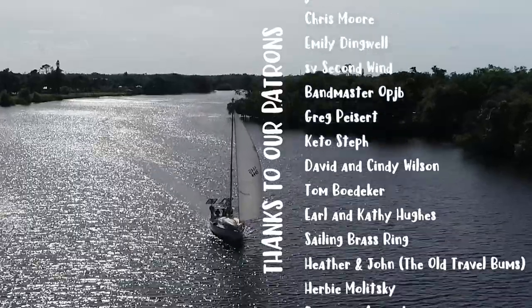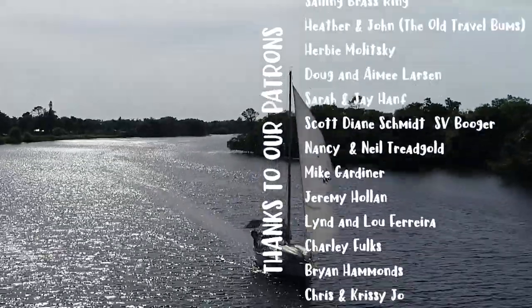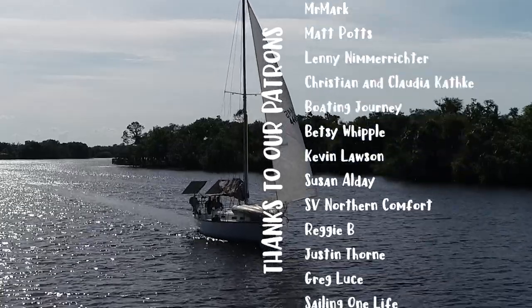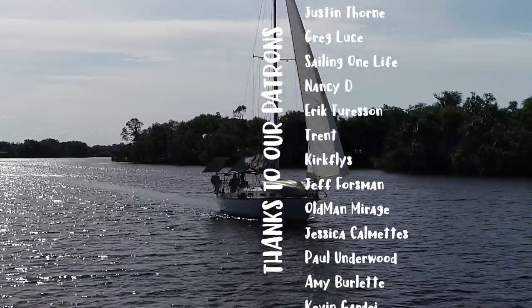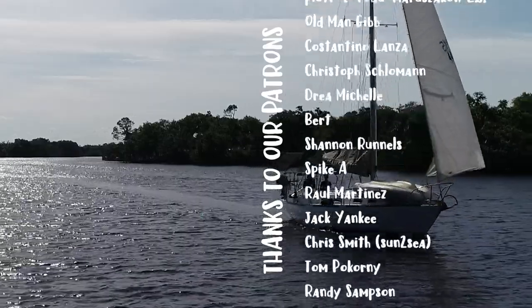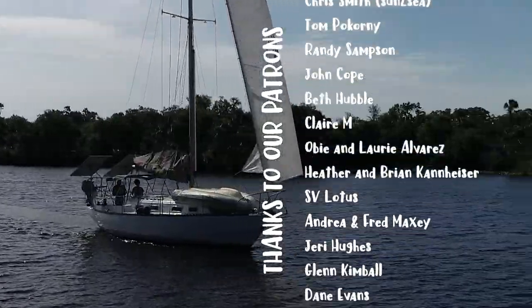A huge shout out to all of our patrons who help keep these productions alive. If you'd like to join and get some behind-the-scenes, captain's vlogs, live chats, and all sorts of other goodies, be sure to check out the link in the description below. And until next week, we'll see ya.